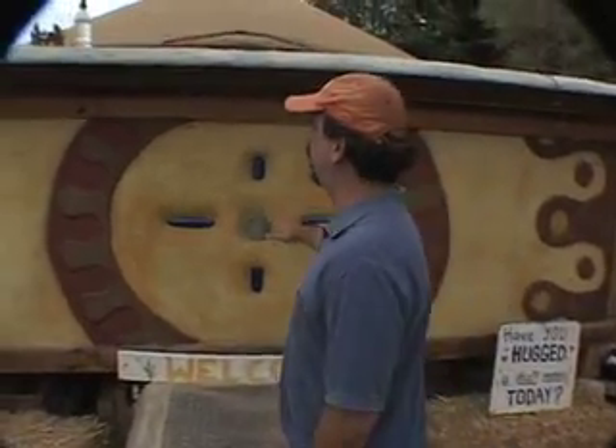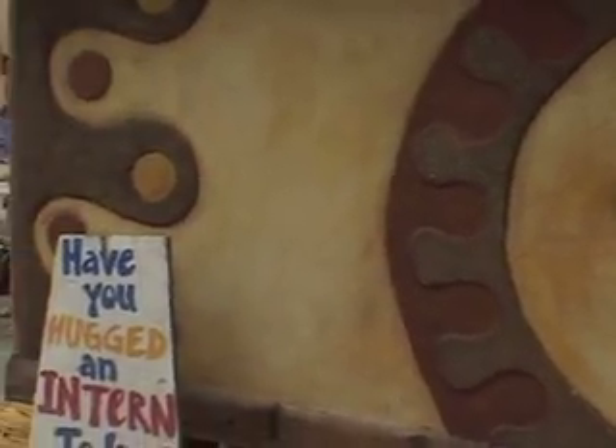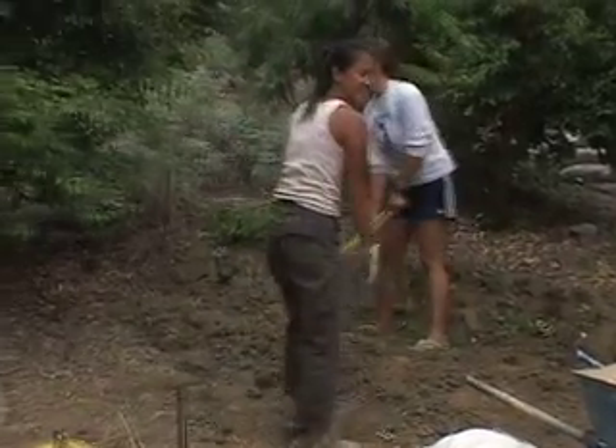We have begun construction of the Intern Village. We use a lot of reclaimed materials — reclaimed tiles. The clay is all from the site and from the local area. We've dug it up from people's properties and brought it here. We're constantly trying to reuse materials.